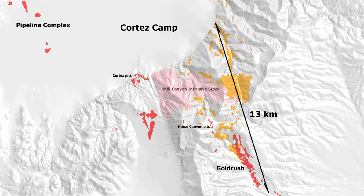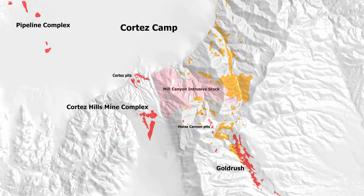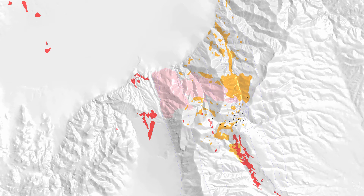The Mill Canyon stock, a large intrusion north of Gold Rush, is shown here in pink. It also lies just to the east of the Cortez Hills mine, shown in red. These large intrusions are a common feature of Carlin-type deposits. Please also note the extensive area of geochemical anomalism shown in yellow. This anomalism highlights the potential for future discoveries to be made at depth.